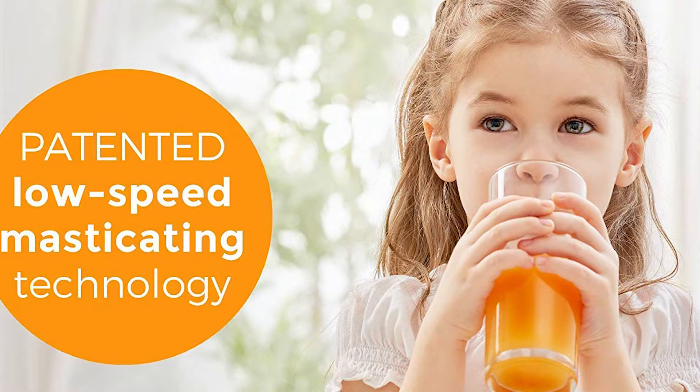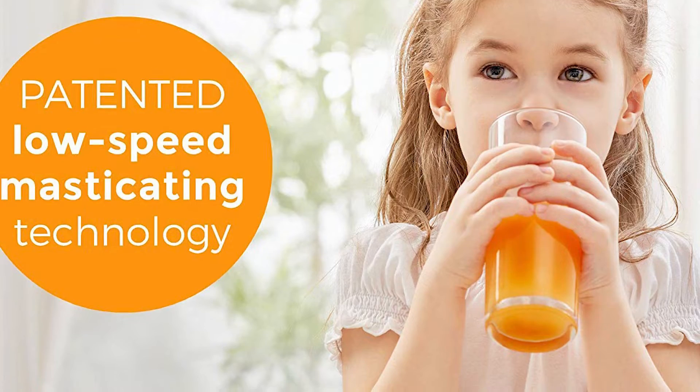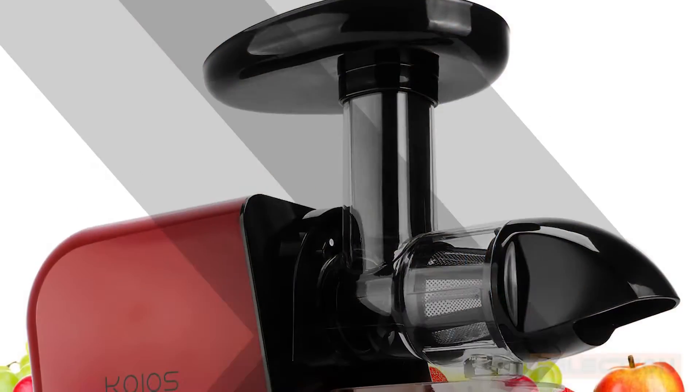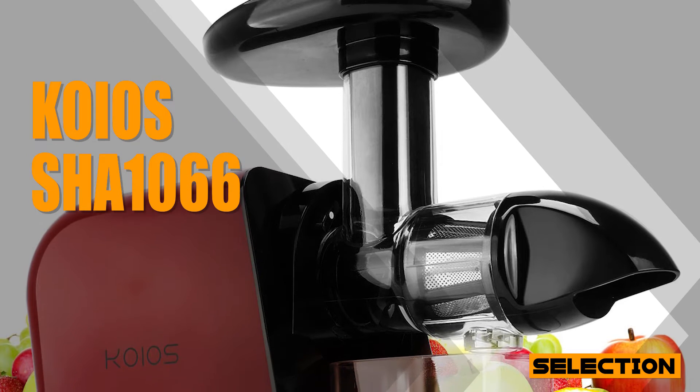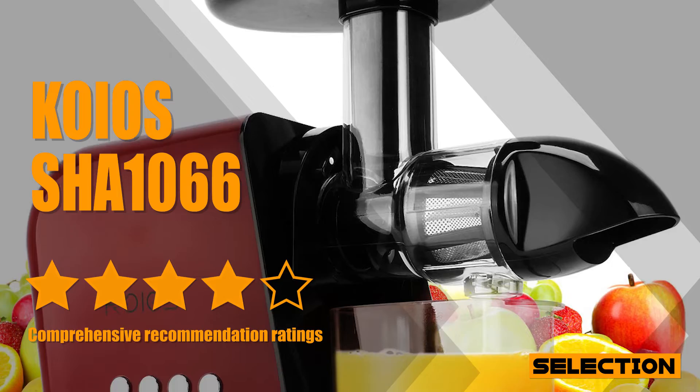Dryer pulp equals less foaming, no clogging, and easier quicker clean-ups. The pre-clean function allows for no cumbersome clean-ups. What makes KOIOS SHA-1066 stand out from the competition is its durability.